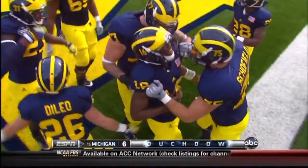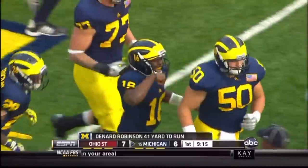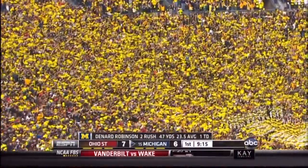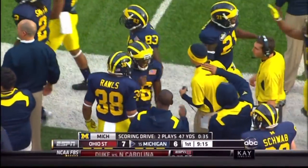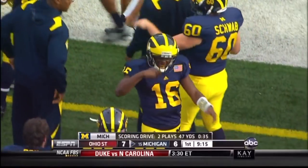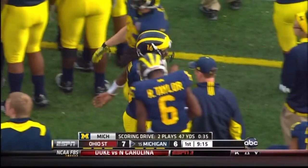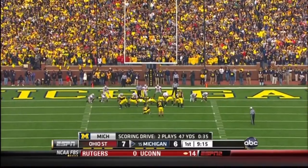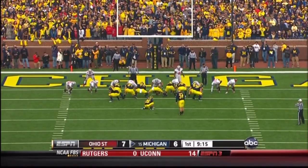Denard Robinson going over 1,000 yards on the season with an electrifying run to bring Michigan to within one point. It's that run fake to Toussaint that also helps that play. The fact that he run fakes to Toussaint, Toussaint brings a defender up to him. Denard then is able to make a move on the safety, bounce wide to get to the sideline, then use his speed to make it into the house.